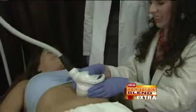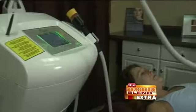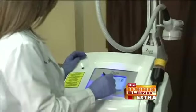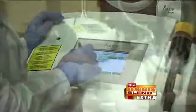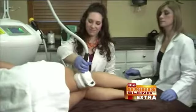Another option is Vaser Shape, which is the non-invasive body contouring, and that's been really popular. How does that work? It's an ultrasound device that uses heat to help shrink fat cells. The areas that the treatment can be done on include the abdominal area, back fat, love handles, legs, and arms — all the problem areas where even with diet, it's hard to lose fat in those particular spots.